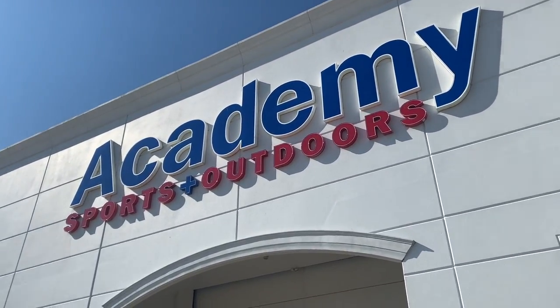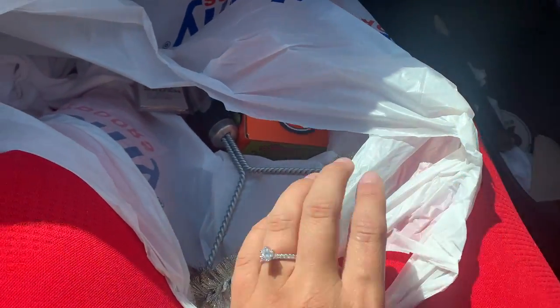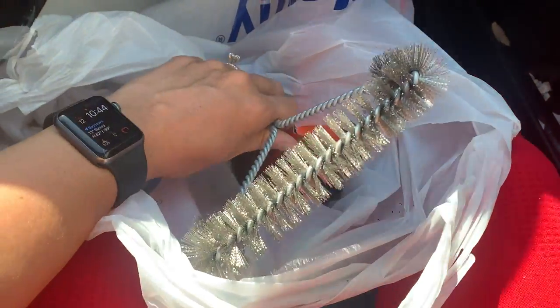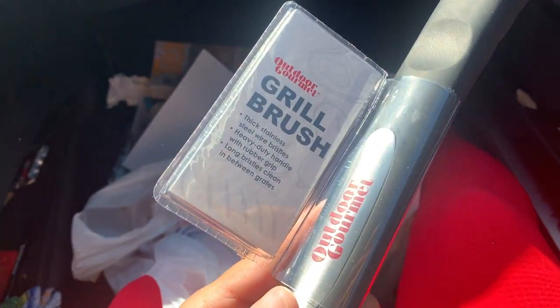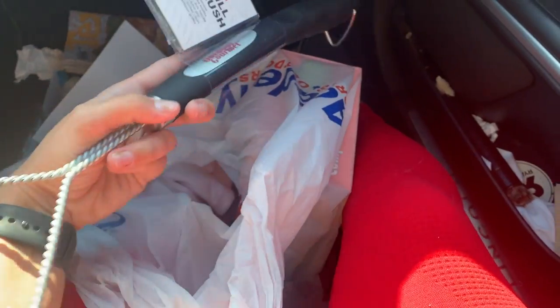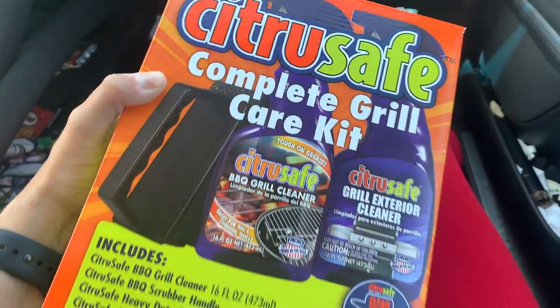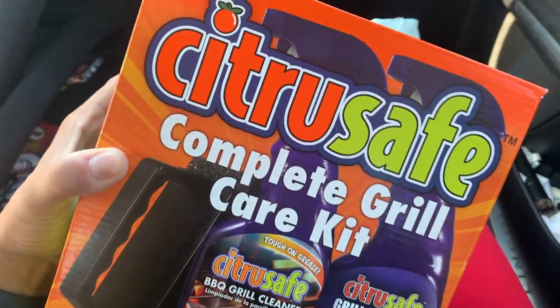We're heading into Academy first this morning to grab a couple of things. Academy was playing copyrighted music, so I didn't want to get in trouble with YouTube, so I'll show you what we got since we're back in the car. We needed a grill brush and some grill cleaning stuff to give our pellet grill a deep clean. We got a grill brush and the Citrus Safe Complete Grill Care Kit — hopefully it'll help us get all the stuck-on gunk off the grill.